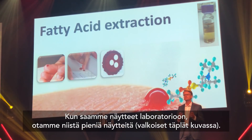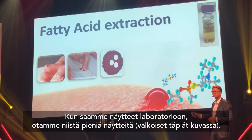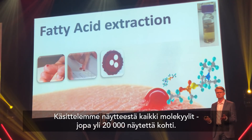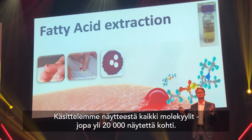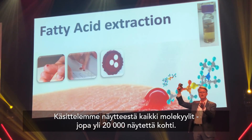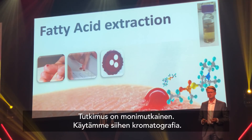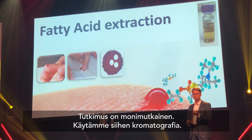When we receive dry blood spots in our lab, we do some sampling — those are the white circles on the card. We extract all the molecules in this sample, and there are actually more than 20,000 different molecules in this type of sample, some in very low concentrations and some in high concentrations. So measuring specific fatty acids in this complex mixture is a very complex task.